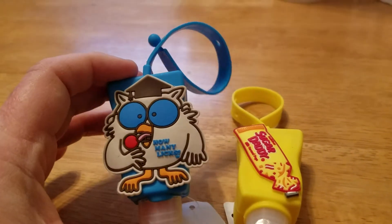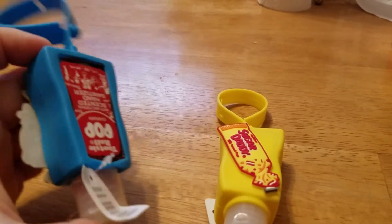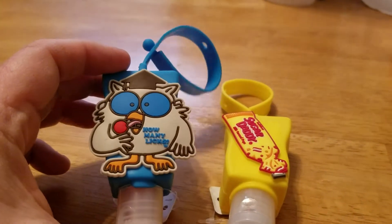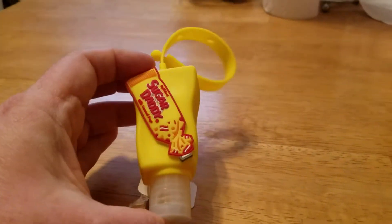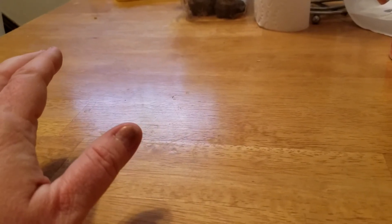So I picked up this super cute 'How Many Licks' Tootsie Roll Pop hand sanitizer — how many people remember this commercial? I loved it, I've even looked it up on YouTube to watch it. And then I got the Sugar Daddy one. They also had the Junior Mint one, which I don't care for, and then they had the Tootsie Roll one, which normally I would have bought, but I was trying to be good so I didn't.